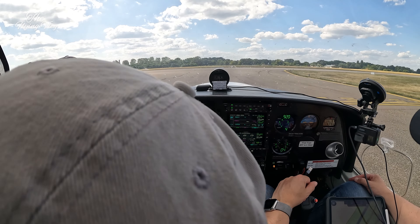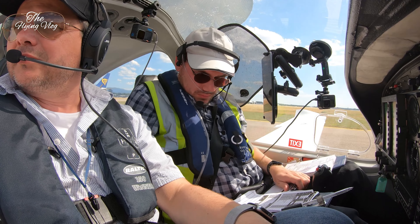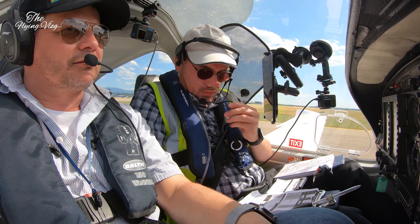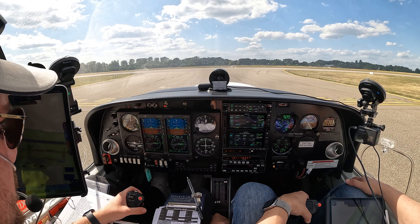Golf November Yankee, when ready call tower on 134.105, good day. 134.105, Golf November Yankee. Eurowink 6826, vacate via Delta, call ground on 121.830, ciao. Delta and 121.830, Eurowink 6826, ciao.